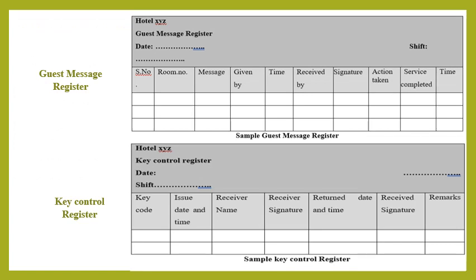The guest message register keeps all special messages and requests from guests. The desk attendant is responsible for taking messages and passing them to the concerned person or department. Guests may request second service, additional blankets, fresh towels, extra beds, guest room supplies, or loan items like an iron with ironing board. The format includes date, serial number, room number, the message content, guest name or the person giving the message, time the message was received, the receiver's signature, and the action taken on that message.